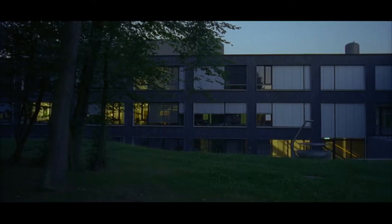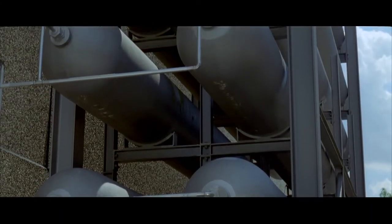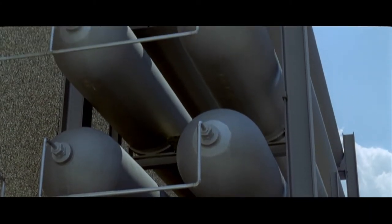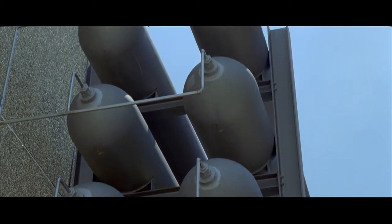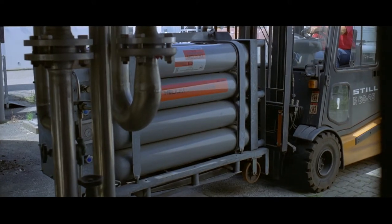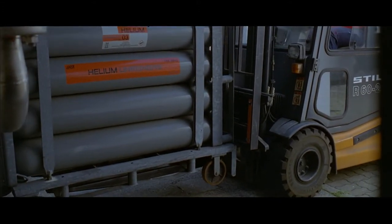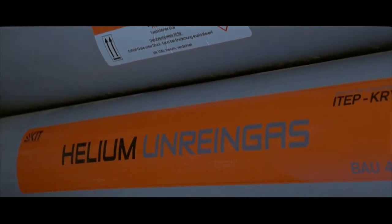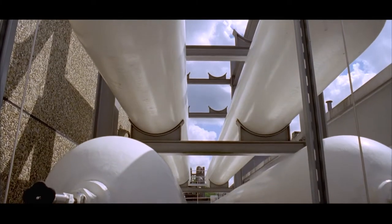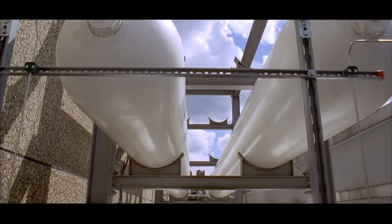The Helium Cycle at the Institute for Technical Physics. Helium, to be liquefied at very low temperatures, must meet very high purity requirements. Since helium resources are limited, the gas is collected and purified after use.